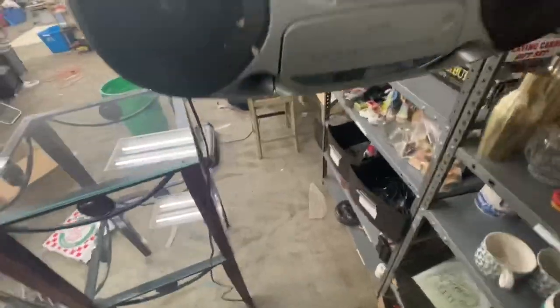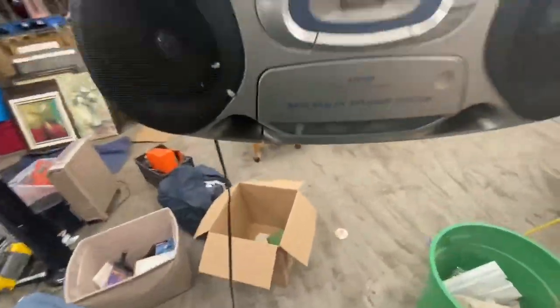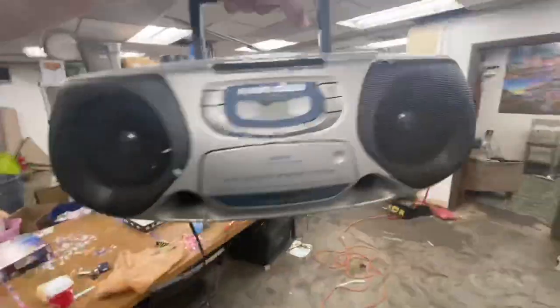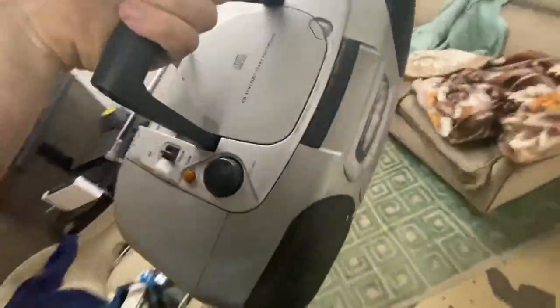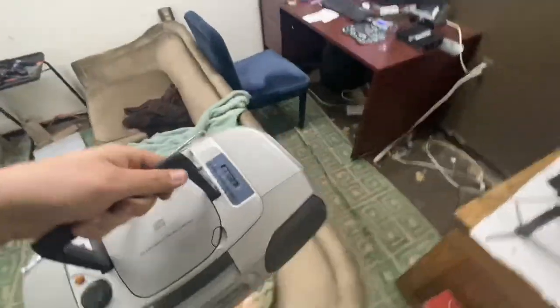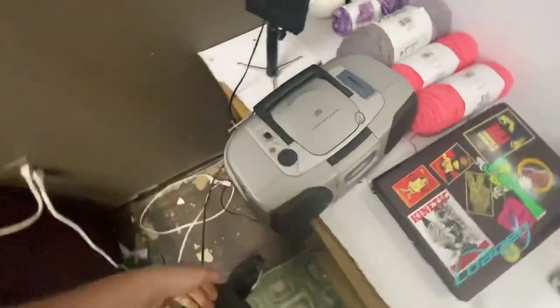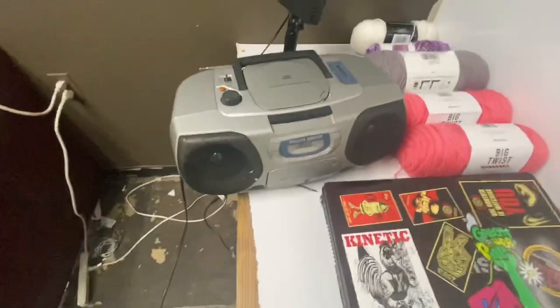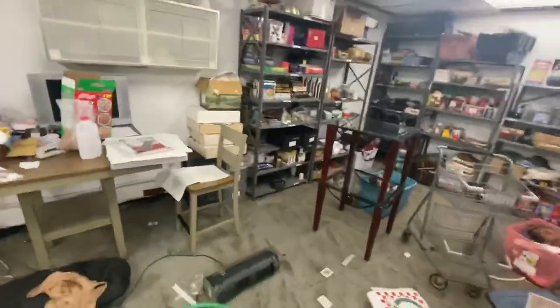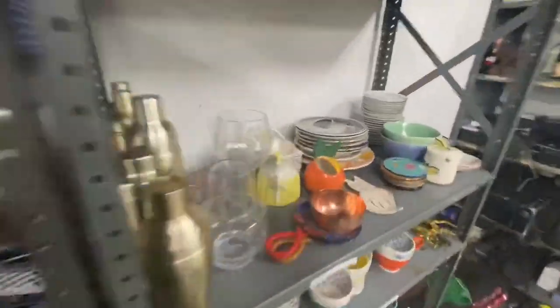Another electronics sale: I sold this Philips boombox. I tested it to make sure it works — the radio, the tape, and the CD all play. This was a storage unit find. I was thinking about selling it locally, but I listed it online and got $60 for it.